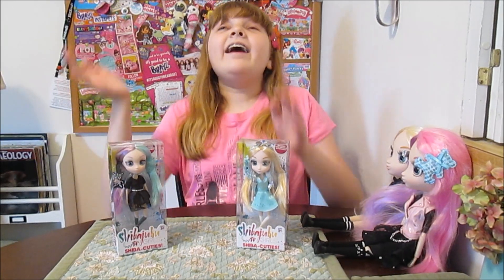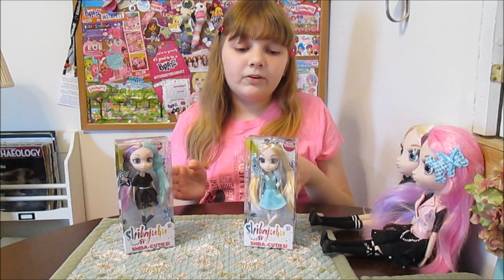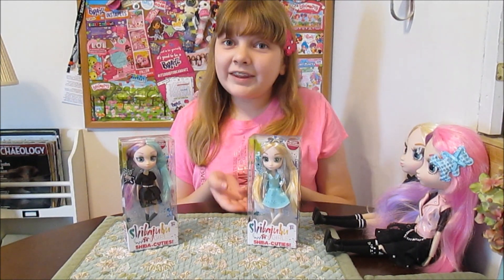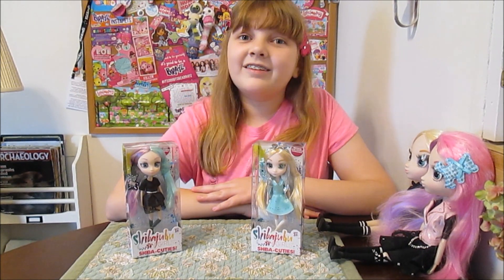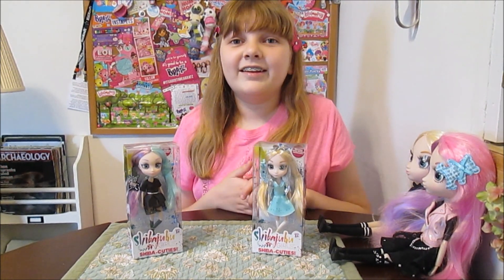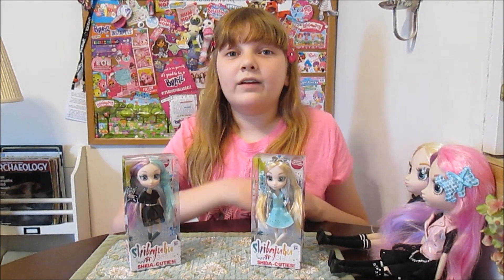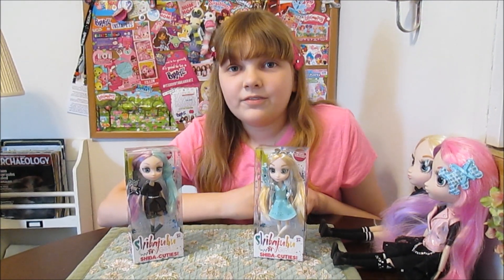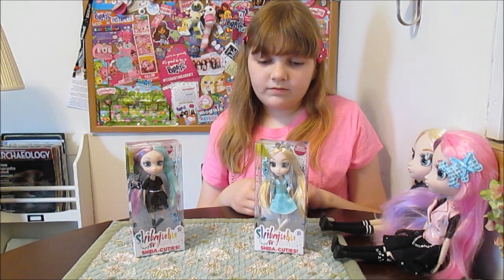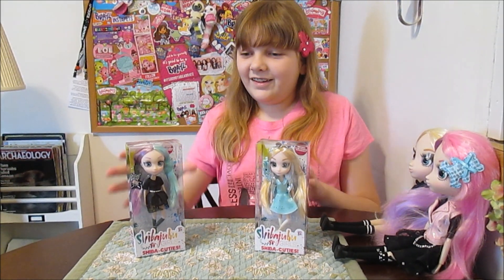Hi everyone, it's Banana, and today I am so excited to unbox and review two of the new Shibajuku Girls Shiba Cuties, which is the smaller size Shibajuku Girls. This is really exciting. We saw these at Toy Fair. There's actually a video here on the channel of us touring their booth at Toy Fair. We spotted them on Amazon and we just went ahead and grabbed some because we just had to see them.